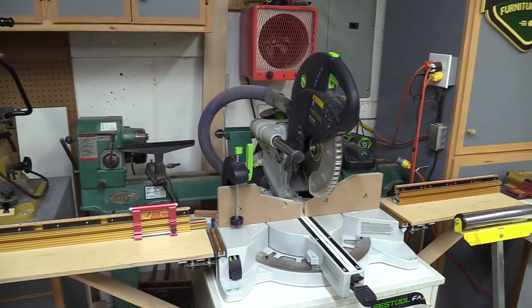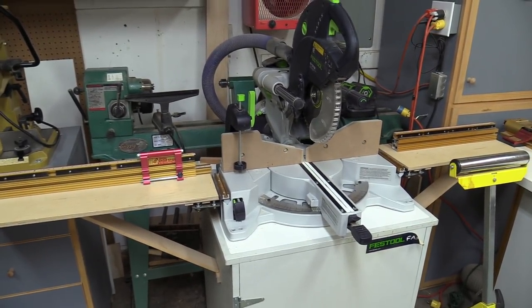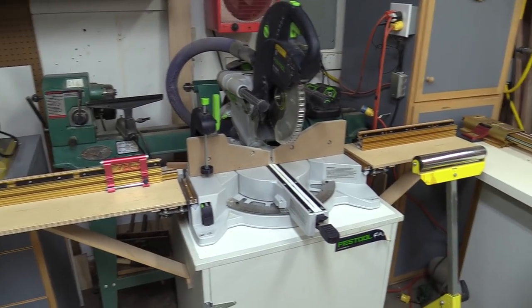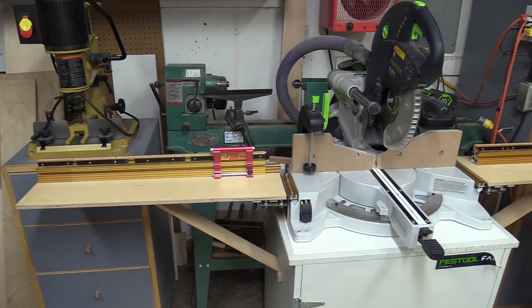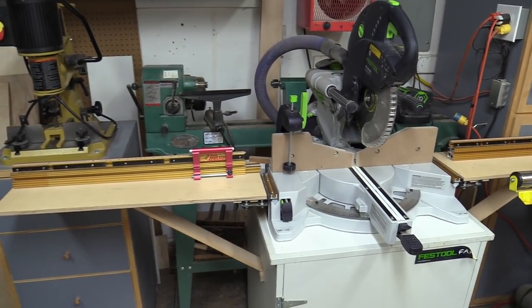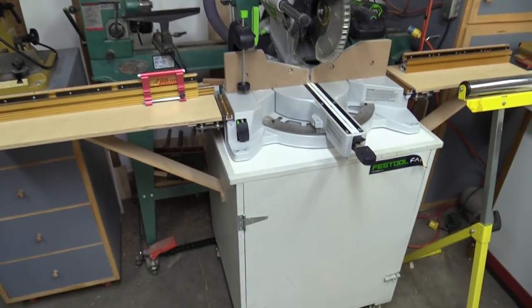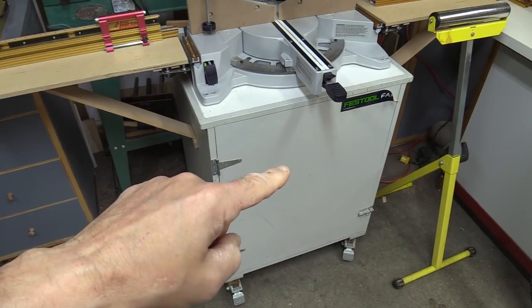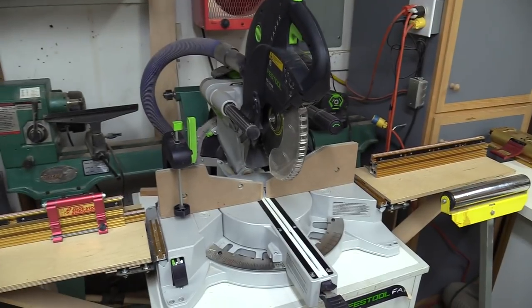Here I've got my miter saw station. I've got a Festool Kapex with Incra extension wings — just like almost everything in my shop that can be Incra, is Incra — very accurate down to 1/32 of an inch. Down here underneath there's a built-in vac system and a Dust Deputy, so whenever I turn the saw on, it automatically turns on.